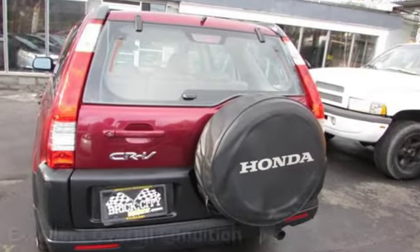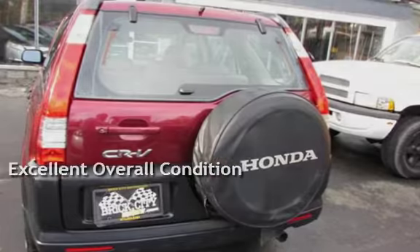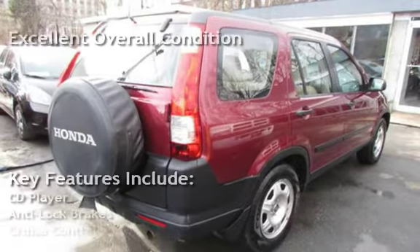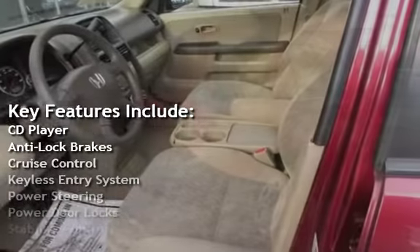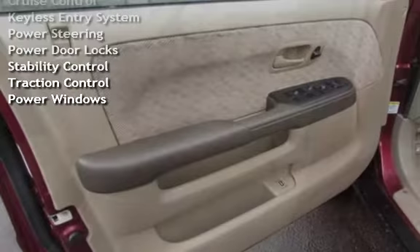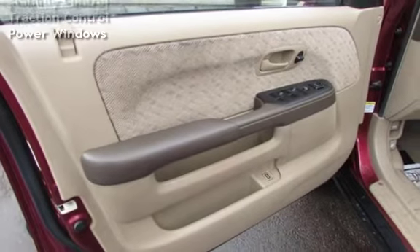This vehicle is in excellent overall condition. Key features include: CD player, anti-lock brakes, cruise control, keyless entry, power steering, power door locks, stability control, traction control, and power windows.